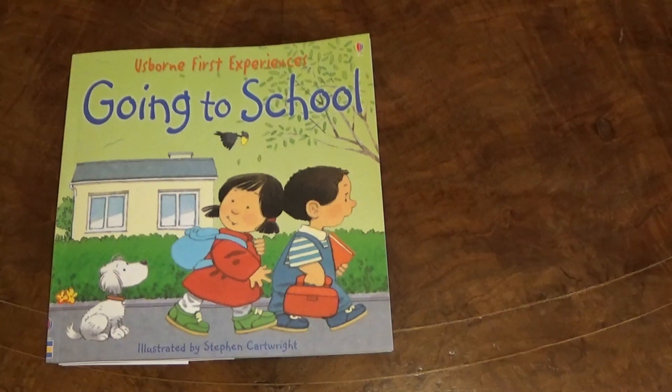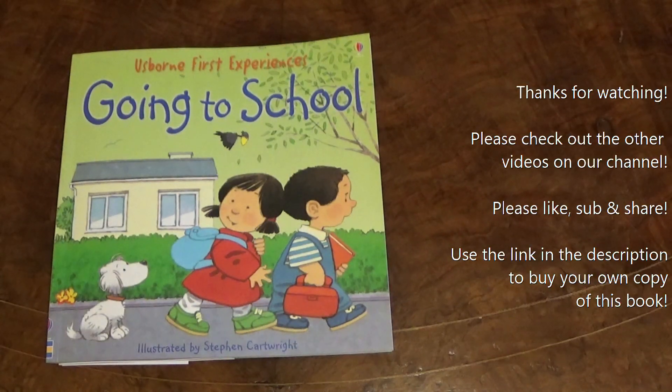We hope you enjoyed that Going to School story. There's a link in the description below if you want to order your very own copy of this book. Thank you so much for watching. Please do like, share and subscribe, and be sure to come back soon. Take care.